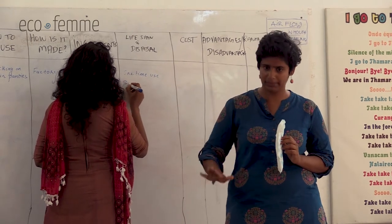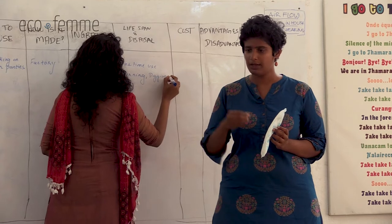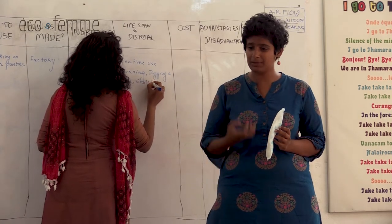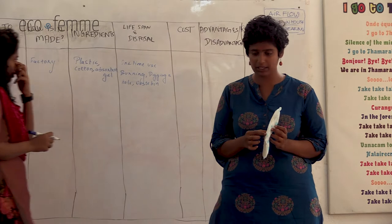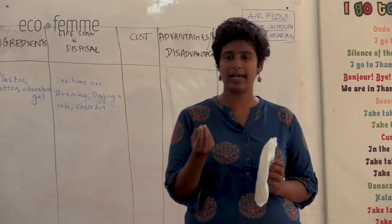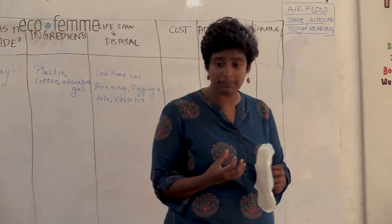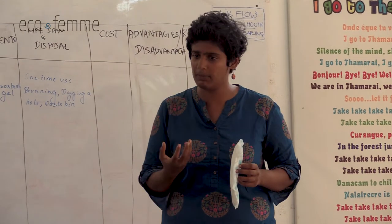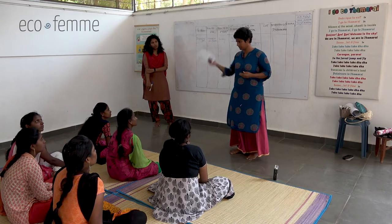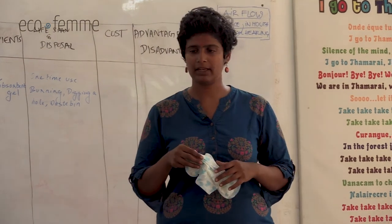Some dig a hole and bury it - there are different disposal methods. When you burn plastic, especially with all these bleaching chemicals inside, it releases poisonous gases called dioxins. Dioxins have been linked to various cancers in the body. Burning these pads releases even more chemicals, causes air pollution, and breathing it in can cause problems for our bodies. If you throw it away, it goes to the landfill.